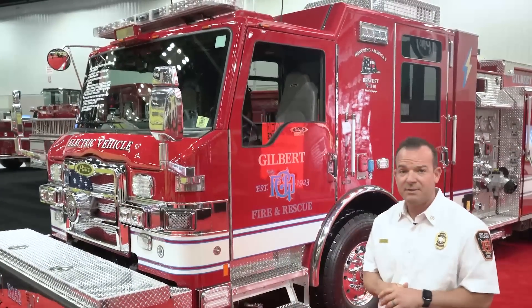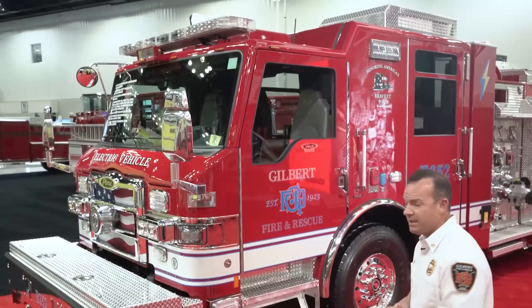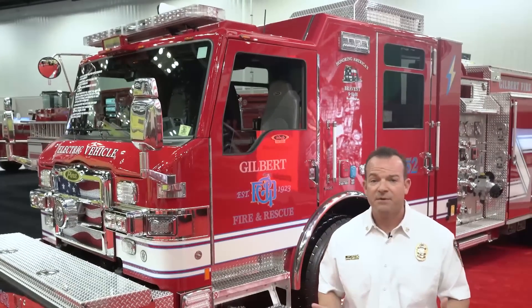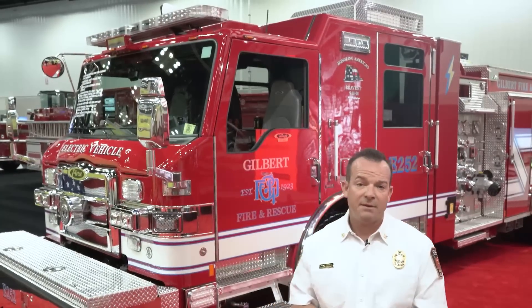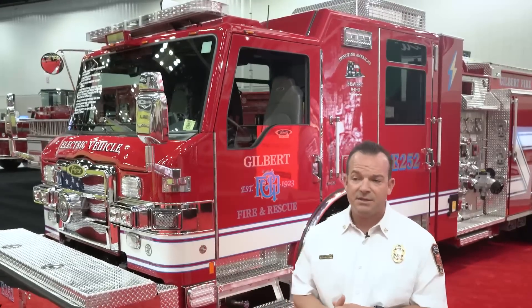This is a result of a partnership with Pierce and a developmental agreement to bring an electric pumper out into the desert climates in Arizona. We've got our typical pumper spec that we've put on a Velocity chassis as well as the electric configuration. We're really excited about the opportunity to work with Pierce on this project, obviously for the impact on the environment, reducing our carbon footprint, and total cost of ownership in terms of running electric power versus diesel power.